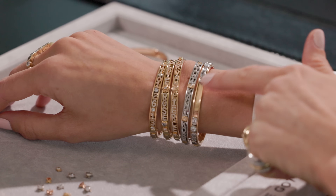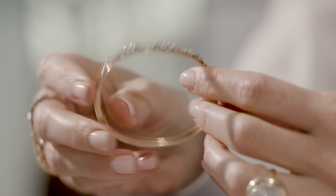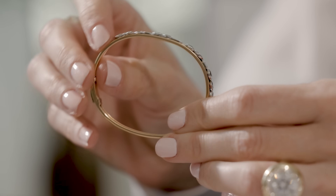I add a diamond to the bangle each time I want to celebrate a special moment in my life. I love that no two slider bangles look exactly the same and that each client can build a bracelet that reflects their own journey and story.